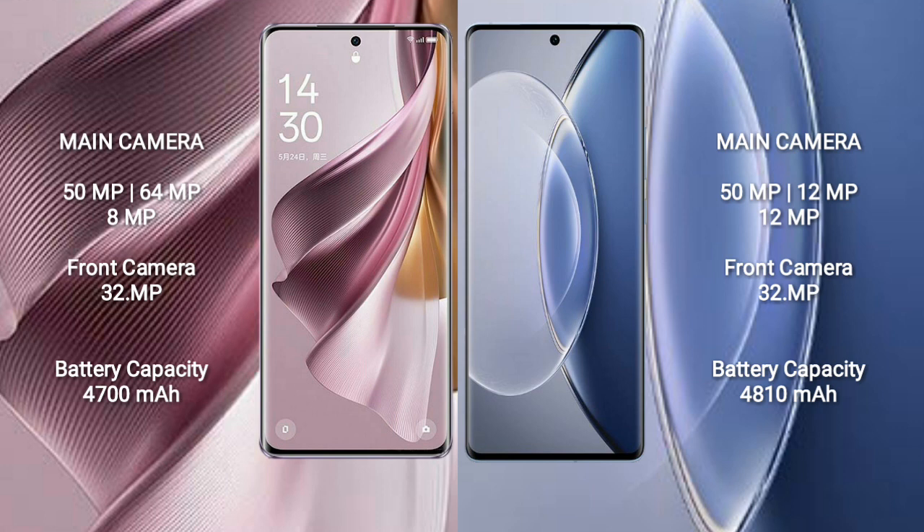OPPO Reno 10 Pro Plus has a 4700mAh battery with 100W fast charging support. Vivo X90 has a 4800mAh battery with 120W fast charging support.